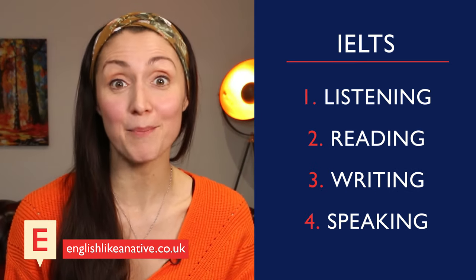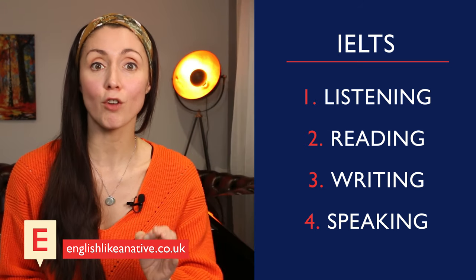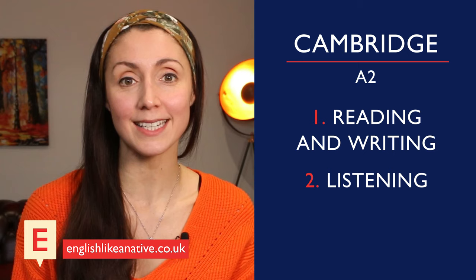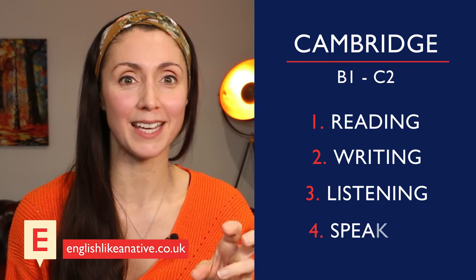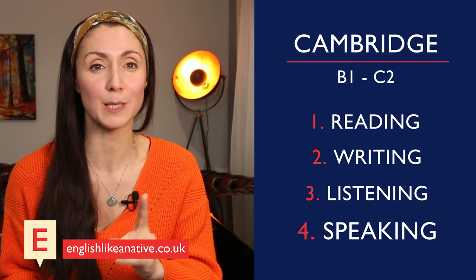Now there are four papers on the IELTS exam: listening, reading, writing, and speaking, taken in that order on the test day. On the Cambridge A2 Key exam, there are just three papers: reading and writing together as one, and listening and speaking. On the B1 Preliminary and up to C2 Proficiency, all exams have four papers — reading, writing, listening, and speaking — taken in that order, except for the speaking.